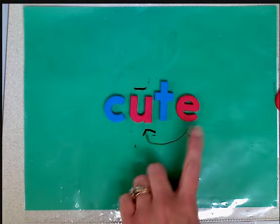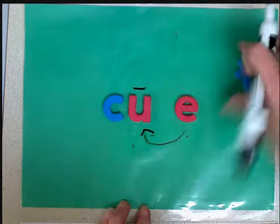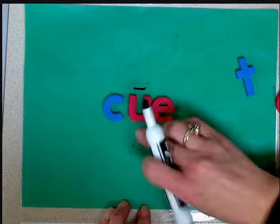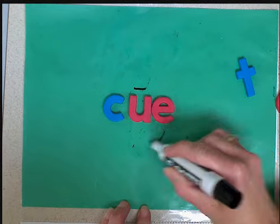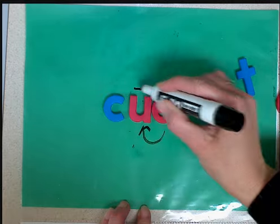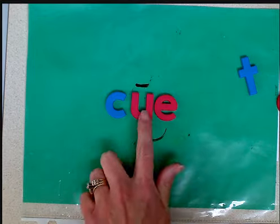Vowels can pinch when they are one letter away or right next to it. So in this one, the e is still upset and he can still reach the u. The e reaches the u, pinches him, the u says his name, and the e is silent. C-u-e, cue.